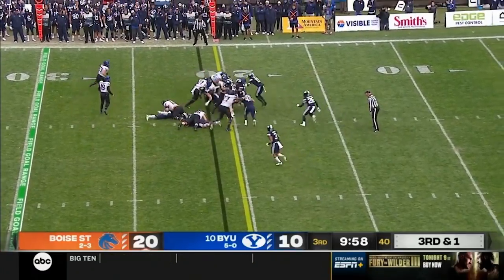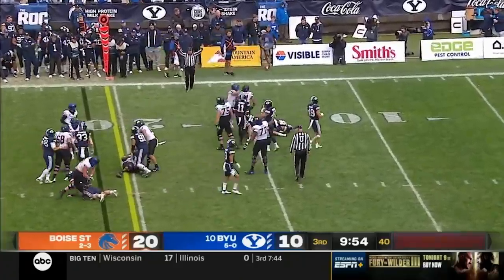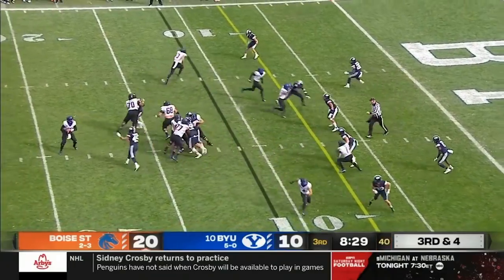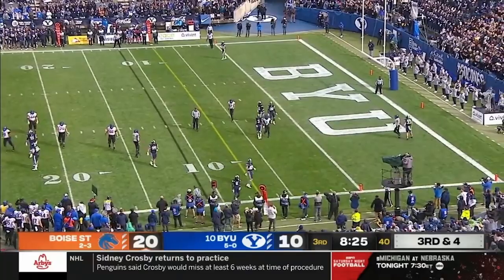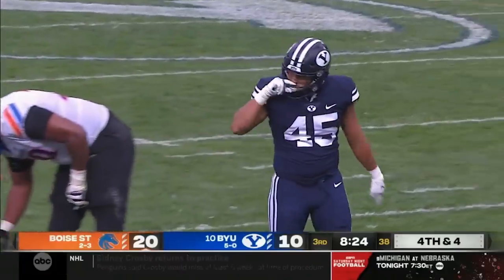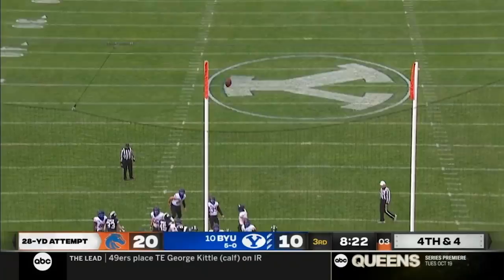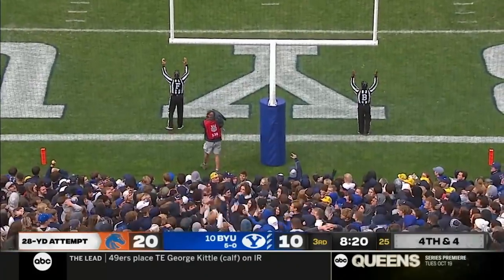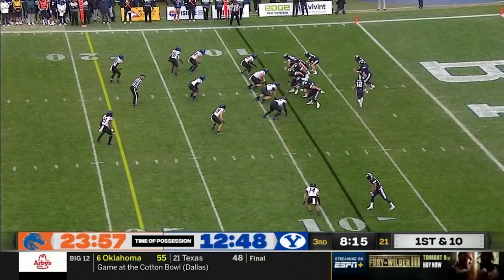They'll give it to him and he gets the first down easily — they just caved in. Bachmeier back to throw with pressure in his face, gets out of there and throws it away. Pepe Tanu Vasa was in the backfield immediately — this is two of two so far in the game. And this one is good, so it's 23 to 10. That drive took almost seven minutes off the clock.